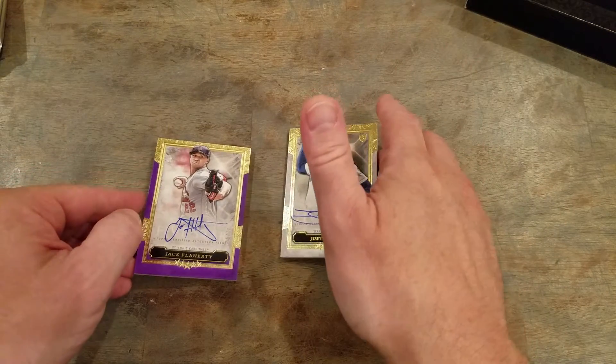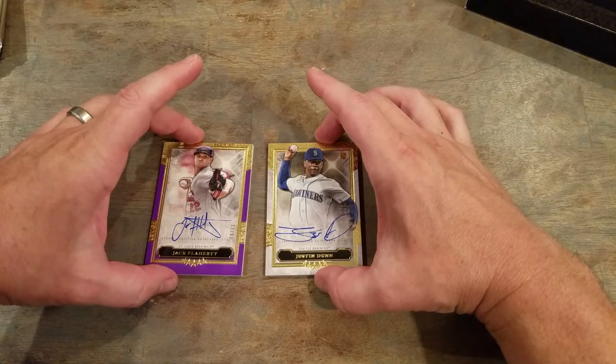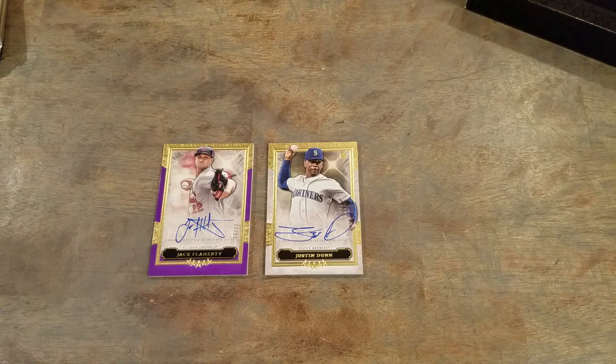All right, I told you this would be a quick video. A couple nice autos — take the Jack Flaherty. Justin Dunn has been signing everything, but I'll take that Jack Flaherty. All right everybody, have a great night. We'll see you soon. Bye-bye.